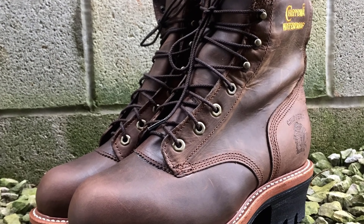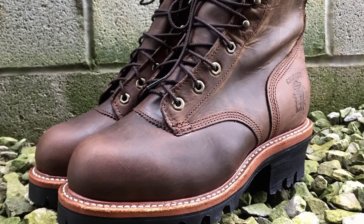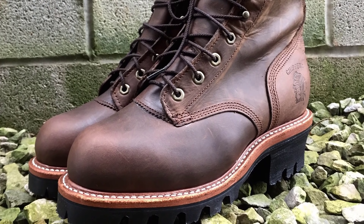Go out with confidence with this full grain leather boot from Chippewa. No matter how long you stay on your feet, the padded ankle collar and lace-up shaft will support your weight.